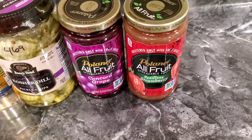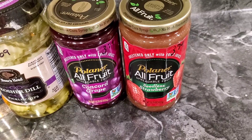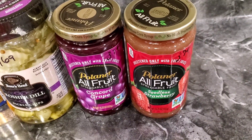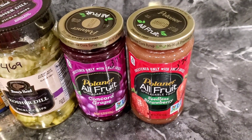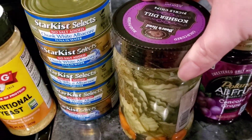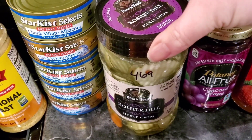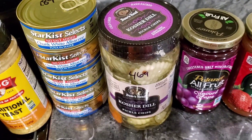Picked up some jellies — these are the all-fruit from Polaner. $3.79 for 15.25 ounces. We got grape and strawberry. Pickles — this looks like a fresh pack, so these kind of have to go in the refrigerator. I like those kind better than the regular kind of pickles. $4.69 there, it's a 26 ounce.